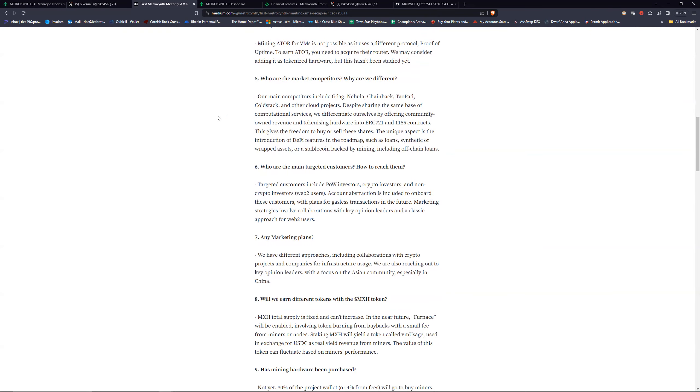Their main competitors are RNDAG, Nebula, ChainBack, TowelPad, ColdStack, and other cloud projects. Despite sharing similarities, they differentiate by offering community-owned revenue and tokenizing hardware into ERC-721 and ERC-1155 contracts, giving the freedom to buy or sell these shares — which must be what that marketplace link is on their UI. DeFi features in the road map include loans, synthetic or wrapped assets, and a stablecoin backed by mining including off-chain loans.